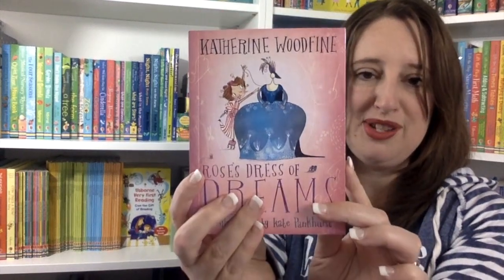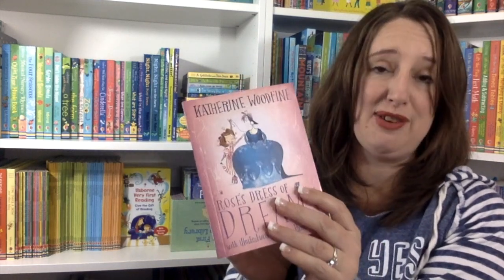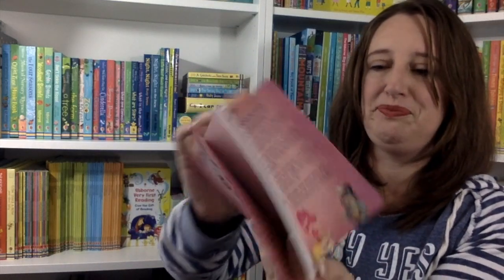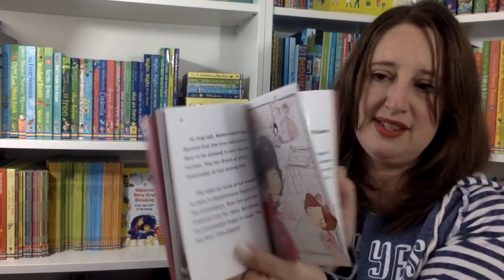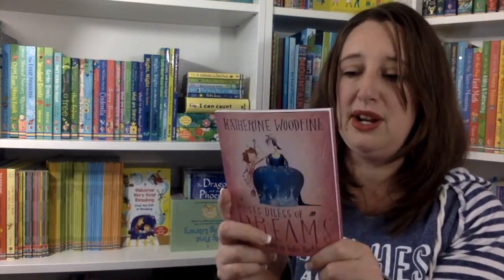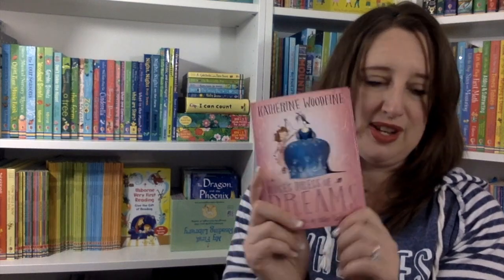Speaking of making the jump to chapter books, we also have these by Catherine Woodfine — she's actually the author of the Clockwork Sparrow series, which is one of my favorites. These are so fun because they have a quiz at the beginning on the front flap, with answers on the back. They're also great for your reluctant reader or your child having a hard time transitioning to chapter books. I love these because they tell stories about real people — the stories themselves are fictional. This one, Rose's Dress of Dreams, is about a real woman who went to the French royal court and actually ended up inventing haute couture.